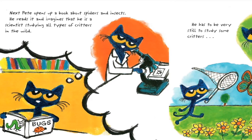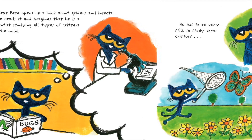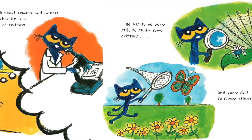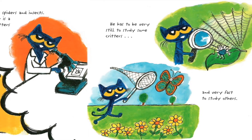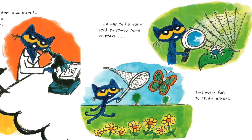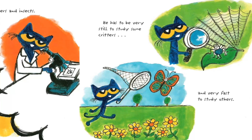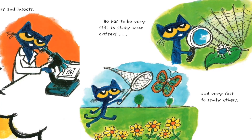Next, Pete opens a book about spiders and insects. He reads it and imagines that he is a scientist, studying all types of critters in the wild. He has to be very still to study some critters and very fast to study others.